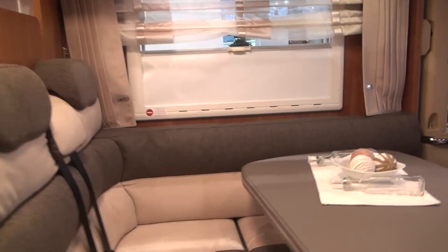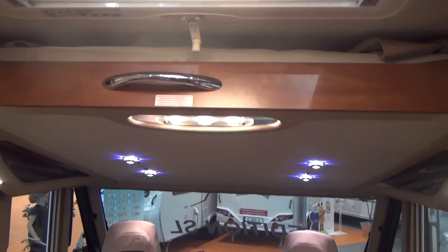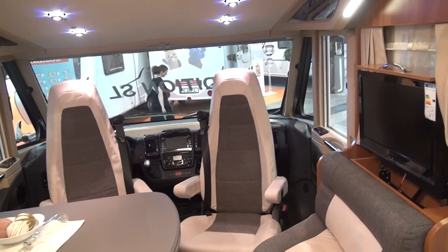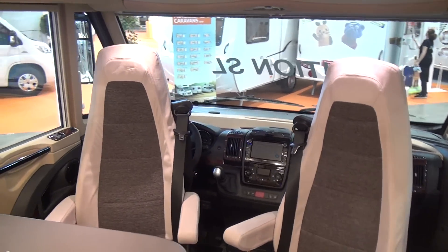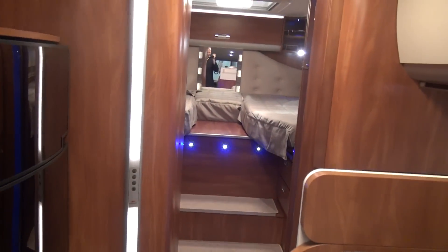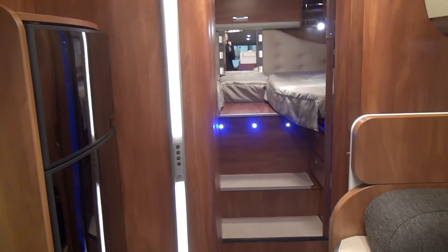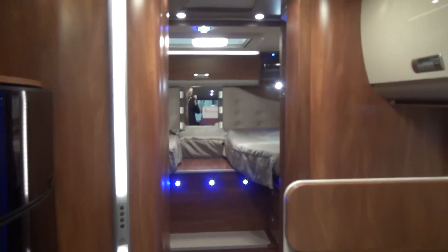There is a double bed over the seating group. I think there are too many seats around the table, but it's an Italian van, and I know from experience Italians do tend to do a little bit of entertaining in the vehicle. Coming around here gives a very palatial look about it.